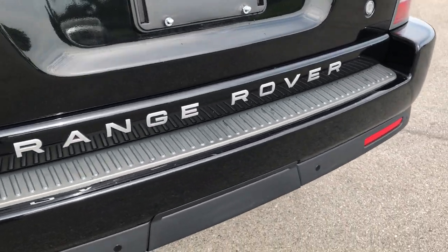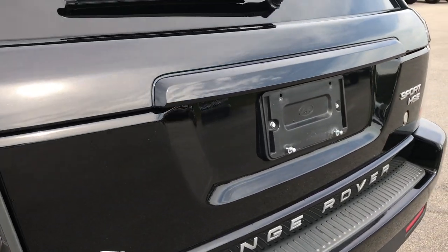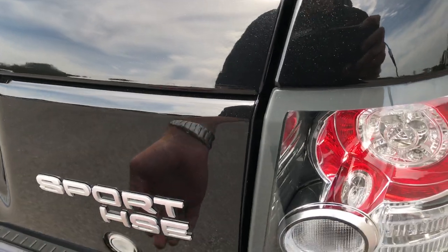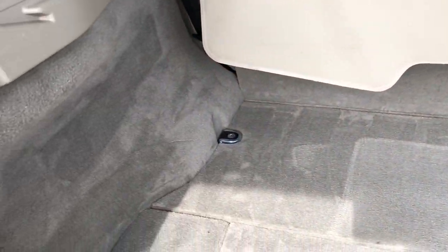The rear bumper is in pretty nice condition, has a couple little scuffs on it but nothing major. The rear gate is in excellent condition — didn't see any dents or dings on that. It has a lift-up rear gate and the back storage area is in excellent condition.